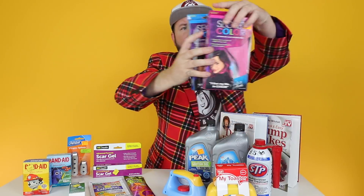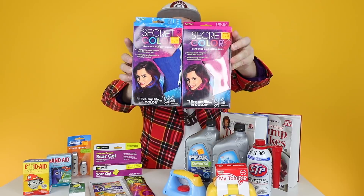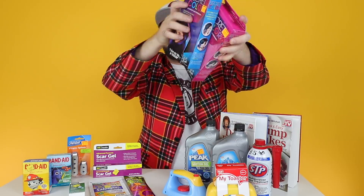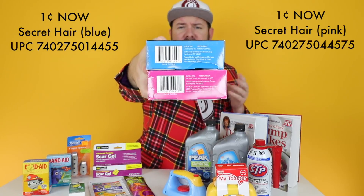We did these in the last video but I'll go ahead and show them again. These are the Secret Color - they'll have Demi Lovato on the front and these are kind of like a clip-in hair extension. There's pink and blue that I got. Here's the UPC on those - these are already a penny also.